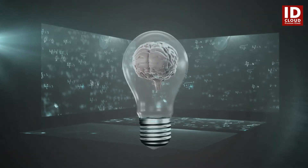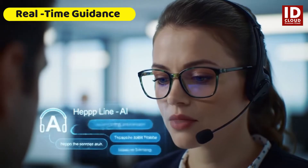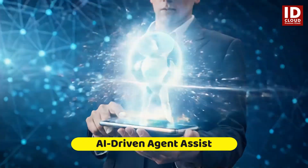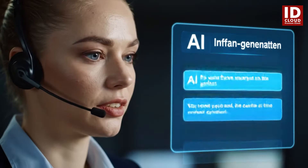In every customer interaction, agents are expected to respond quickly, accurately, and intelligently. But what if they had a powerful AI co-pilot guiding them through every call? Introducing Agent Assist — the intelligent assistant built for modern contact centers.